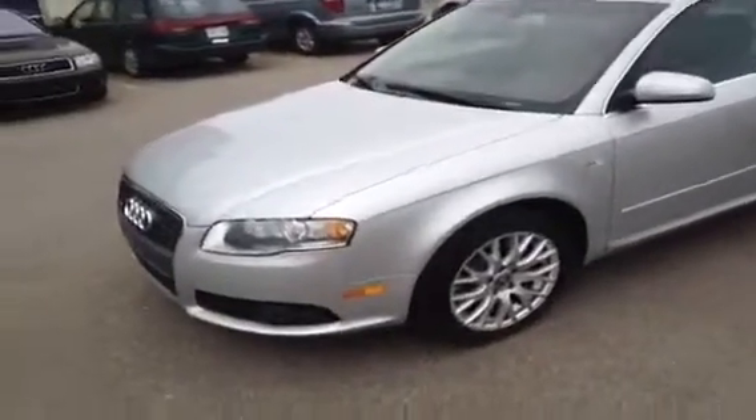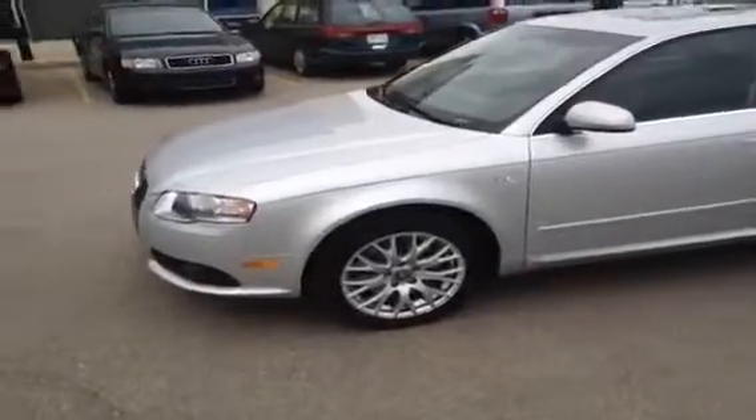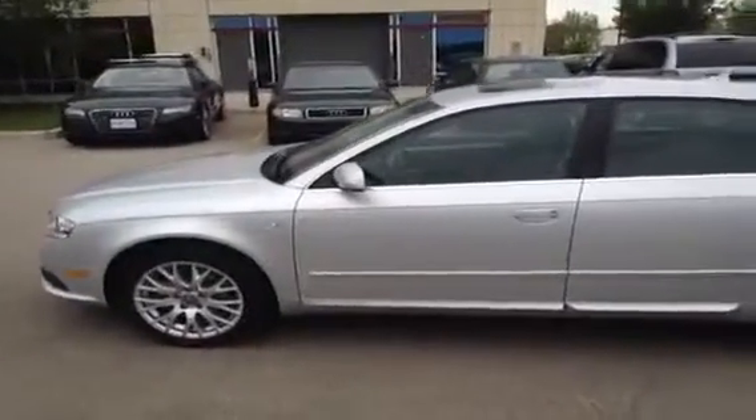This is a used Audi — a 2008 Audi A4, 2 liter. The color of this A4 is a light silver metallic, and this is also an Audi certified pre-owned.